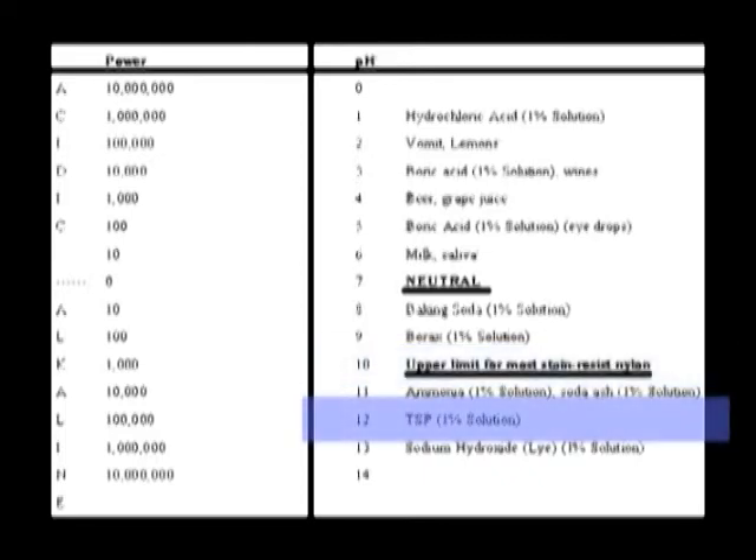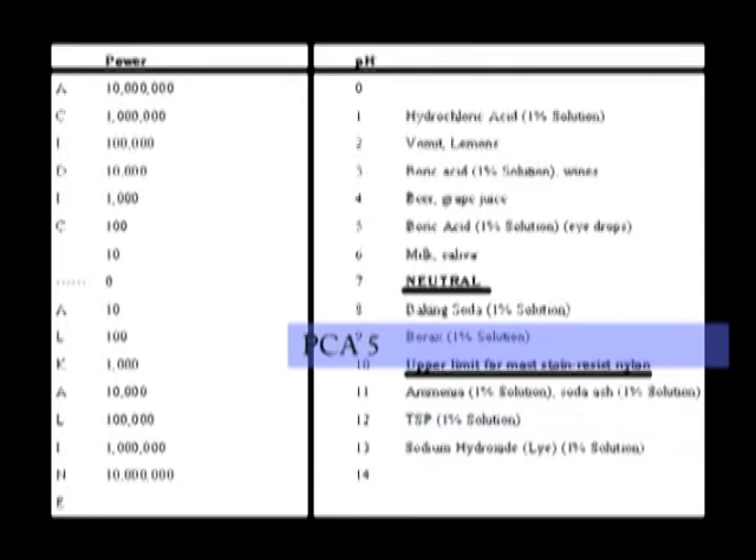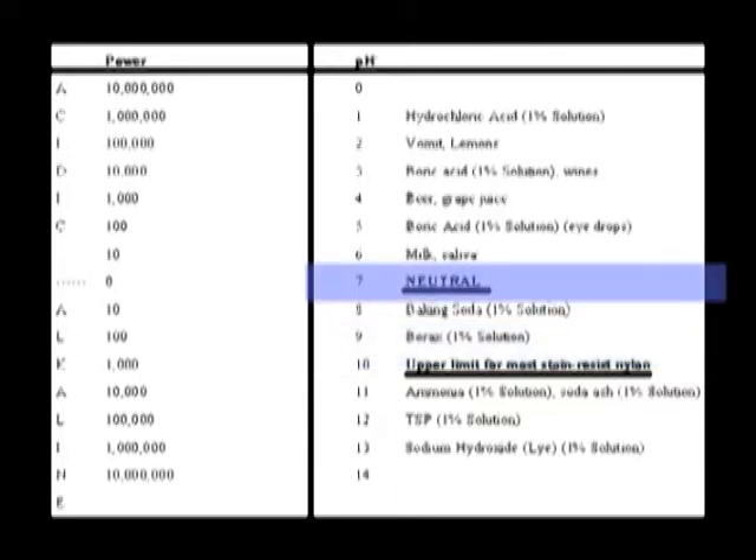TSP, which is commonly used in wall cleaners, has a pH of 12. The TLS 2000 is around 1 to 10 — notice that's just below 10 at 1%. PCA5 is right about here, just a little above borax. Again, neutral pH — some people talk about neutral pH detergent, but rarely is it actually 7. What they mean is it's somewhere in a low alkalinity range.